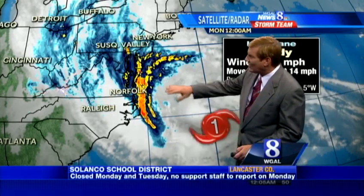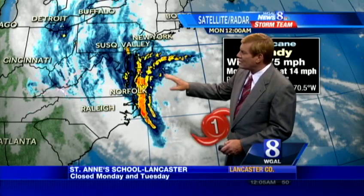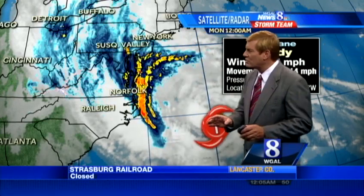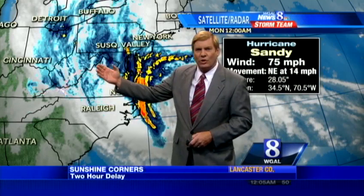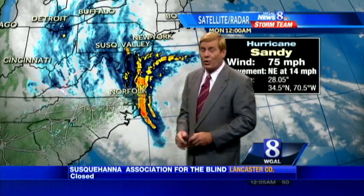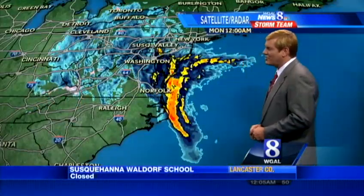You can see these bands of rain that are lashing the coast of Virginia and starting to make their way up through the Chesapeake and the Delaware Bays, and a little bit of snow on the left side of the storm. That's what makes this storm so interesting — you've got a hurricane on the right side, and on the other side, an area of low pressure getting wrapped up in here. The two will tangle and become one, and it's cold enough on the left side of the storm for some snow. That's an unusual situation, to say the least.